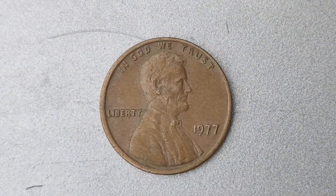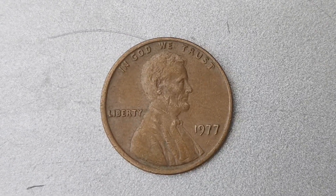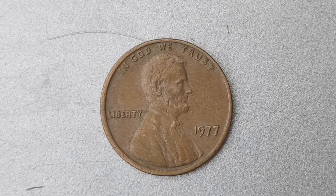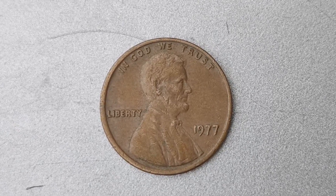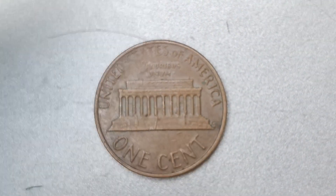We are diving into the fascinating world of numismatics, specifically focusing on a very special 1977 Lincoln penny that has caused quite a stir in the collecting community. Get ready to learn all about the 1977 No Mint Mark Lincoln penny coin worth a jaw-dropping $1.1 million.